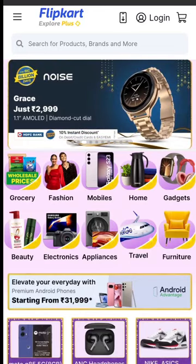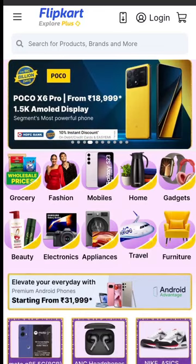Welcome to this video. We are going to cover Flipkart Big Billion Days offers for mobile phones, and the offers are super.